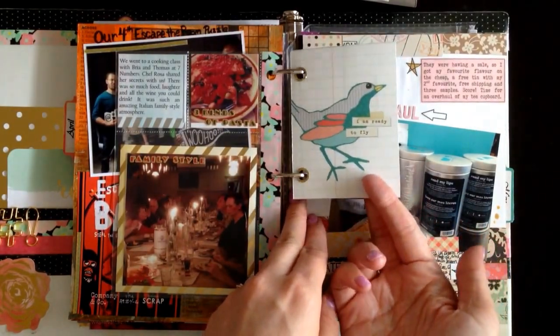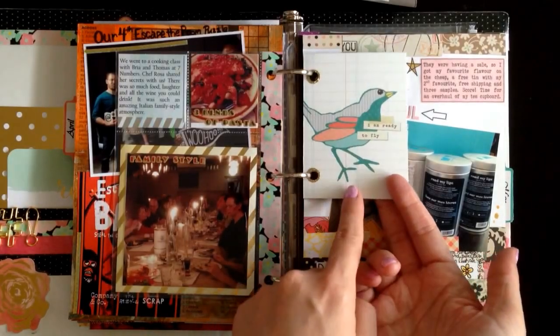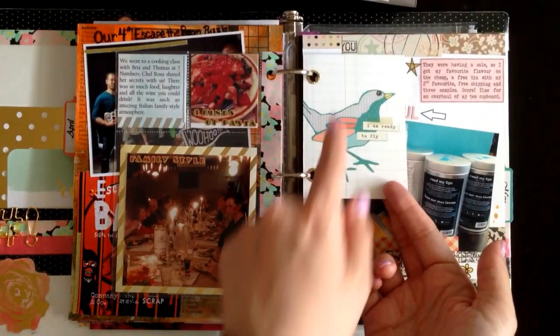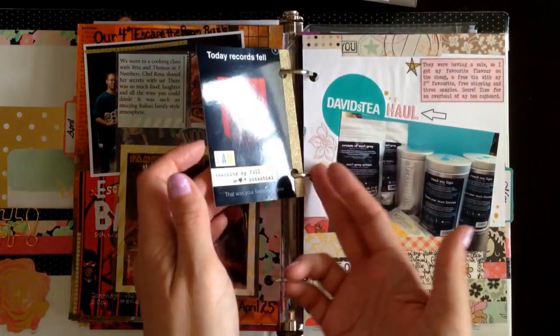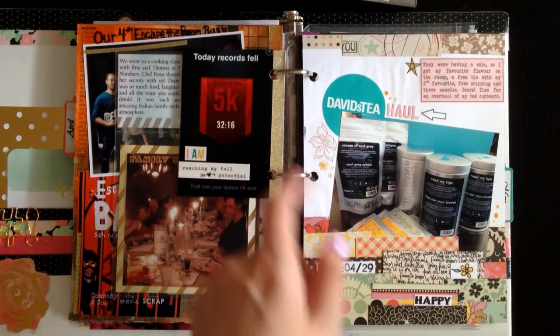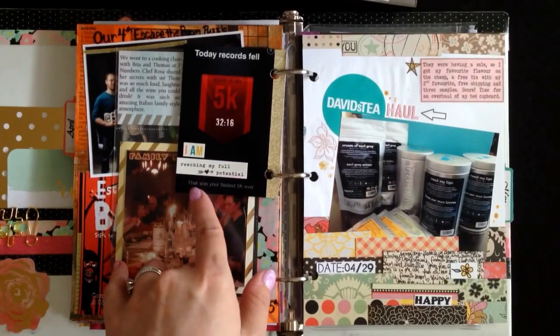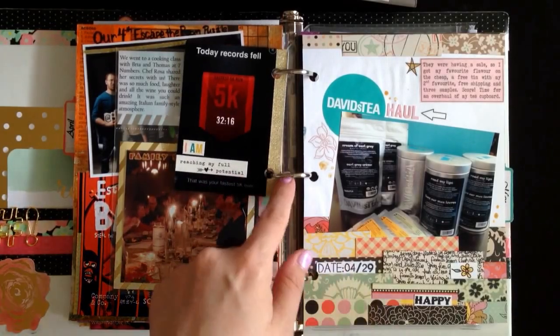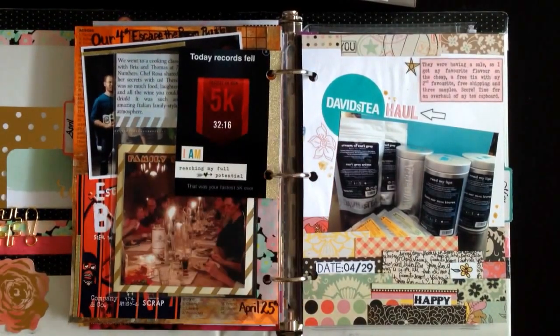The next one is called I Am Ready to Fly. I realize I forgot to date this card so I need to come back and do that. But it's a Snap Simple Stories I Am collection journaling card with some Heidi Swapp Patreon Forcers. And on the back — Today Your Records Fell — I had my fastest 5K ever. This is a picture from my app. I just put 'I am reaching my full potential' on there. I was really proud of that so I wanted to save it in here. And I just used some gold washi tape there on the side.